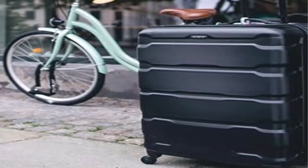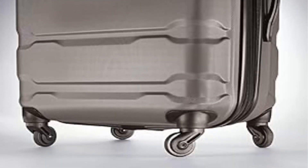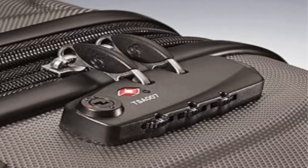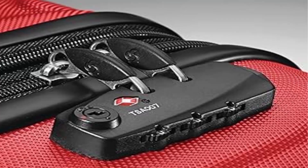Side-mounted TSA locks deter theft, ensuring only you or a TSA agent have easy access to your belongings when traveling. Multi-directional oversized spinner wheels provide effortless mobility with a re-engineered lightweight design.